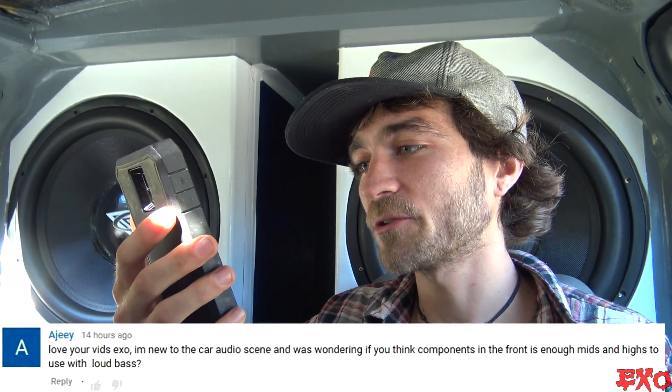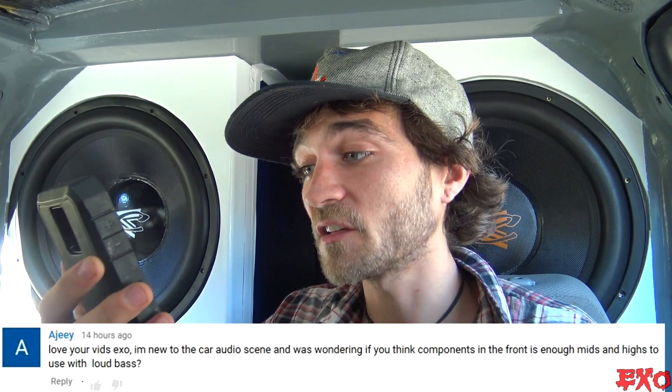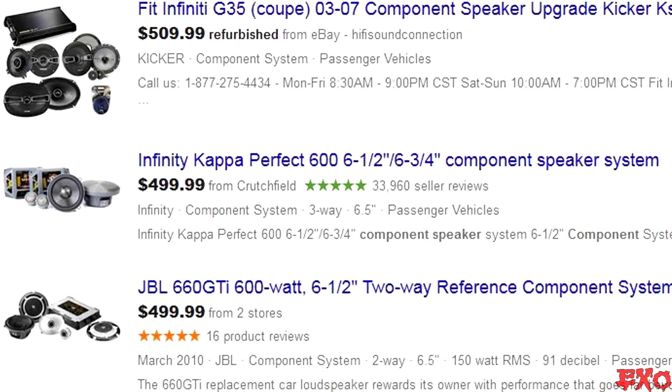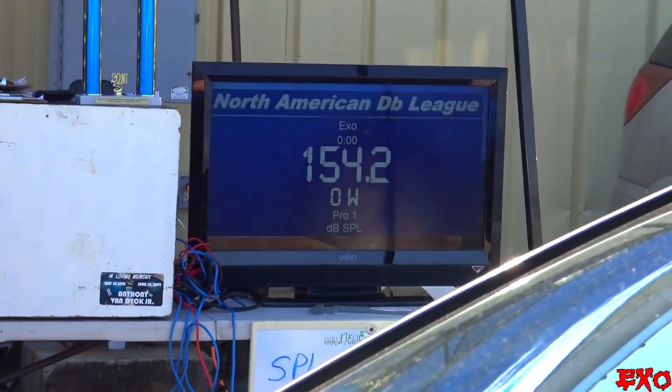Last question from AJ: 'Love your vids EXO. I'm new to the car audio scene and was wondering if you think components in the front are enough for mids and highs to use with loud bass.' This is a hard question to answer because everybody's different, but personally I think totally yes — if you get yourself a nice decent set of components, there's no reason they can't keep up with a good bass system. But there is some gray area — once you get really loud, like 150-plus decibels, you're probably going to need something more powerful.